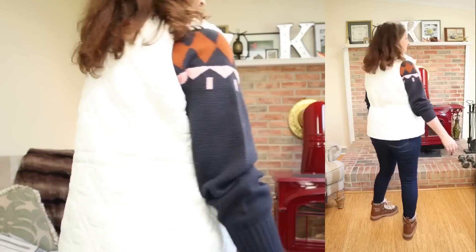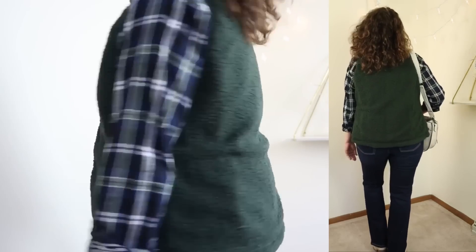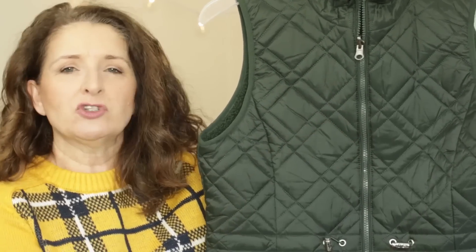Now, this vest is reversible. I have to be honest, I would probably never wear it on the furry side, because one time I had on a furry vest, and my husband called it my Barney Rubble Vest, and ever since then I just have it in my mind that I don't want to look like Barney Rubble. So I tend to wear this on the quilted side, which puts the nice fluffy side closer to the body. This does have toggles at the waist so that you can cinch it in and get a little bit of shape from it.